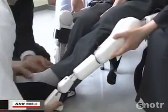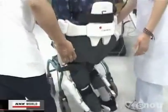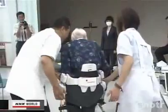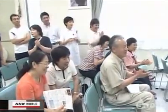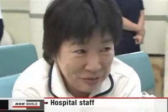Look what happens if an elderly person who has been bound to a wheelchair wears the suit. She walked smoothly. It's amazing. I was surprised.